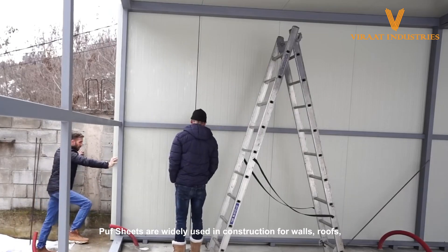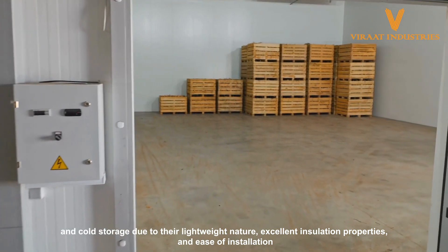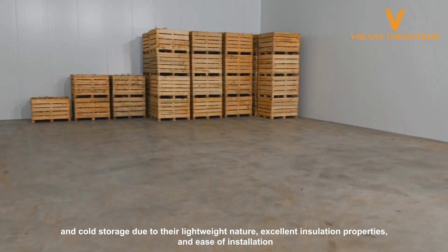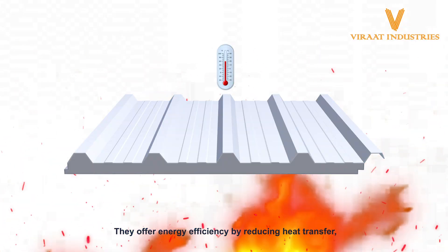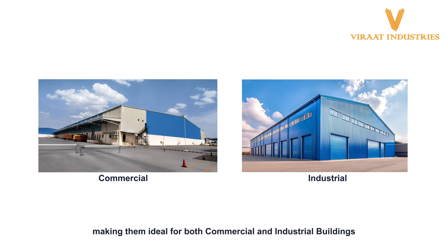Puff sheets are widely used in construction for walls, roofs, and cold storage due to their lightweight nature, excellent insulation properties, and ease of installation. They offer energy efficiency by reducing heat transfer, making them ideal for both commercial and industrial buildings.